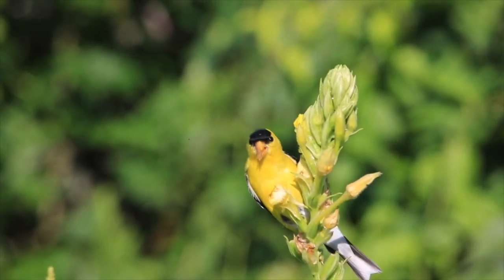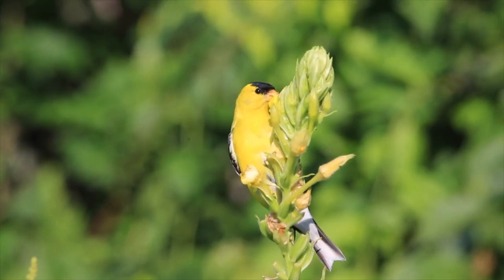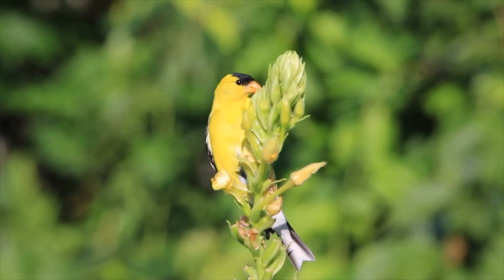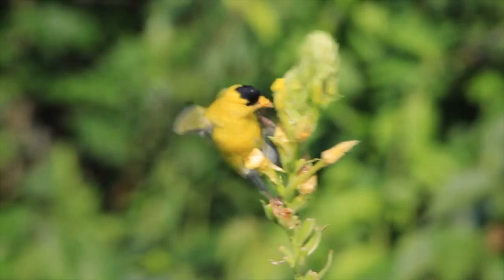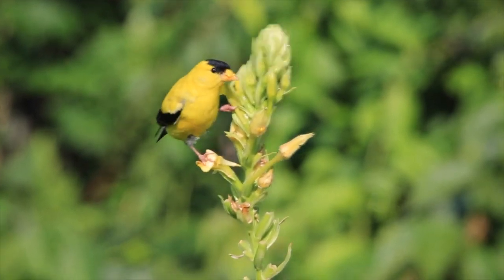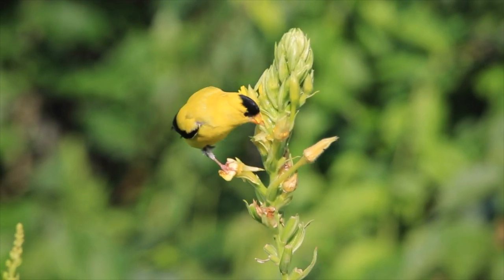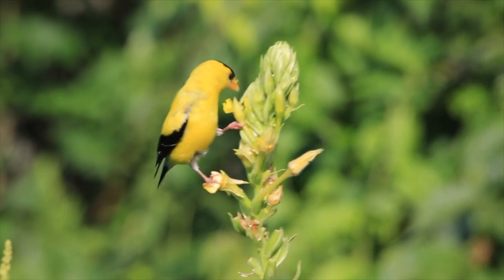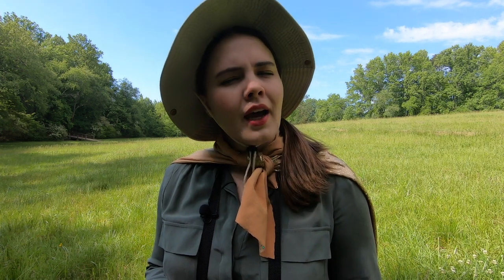The American Goldfinch is common throughout America. It's very popular at bird feeders. But this American Goldfinch is enjoying the seed pods from a flower today. The Goldfinch is very aerobatic in its ability to get seeds. If you have a bird feeder at home, you can try adding sunflower or Niger seeds to attract these golden beauties. But please don't eat bird seed, because it can be bad for you. I learned this the hard way.